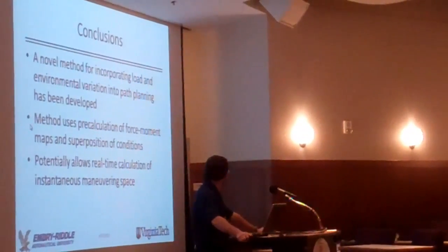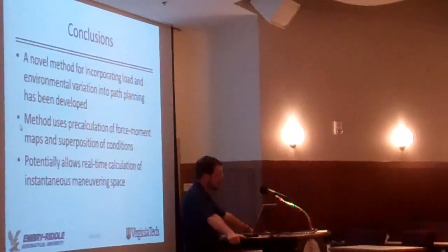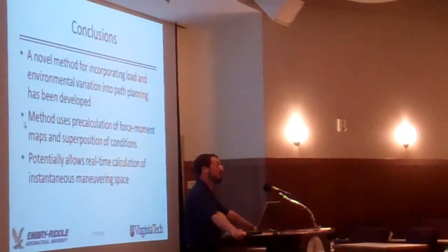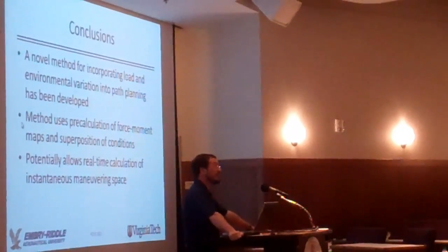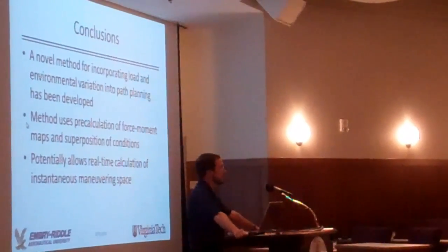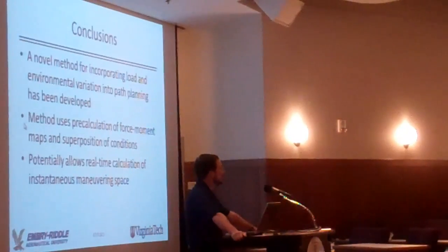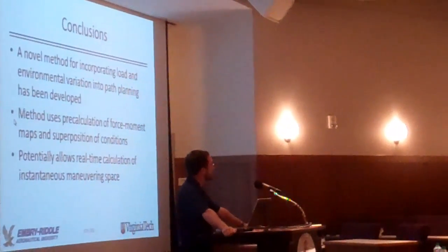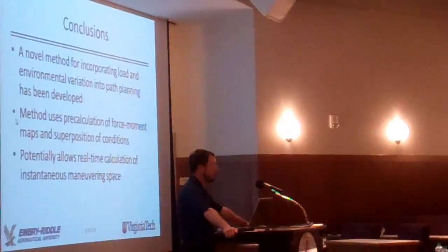And so that's the goal of this measure. We're using, as I mentioned, a pre-calculation of the force-moment diagrams that allows you to take into account some of the non-linear dynamics of the vehicle. And it allows you to represent it in a way that separates out the vehicle itself and is capable of representing the entire maneuvering space at one time.